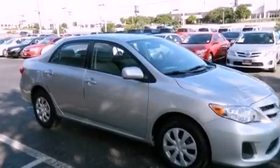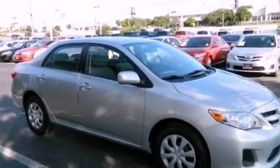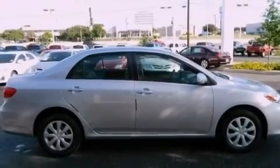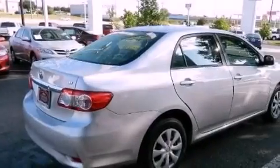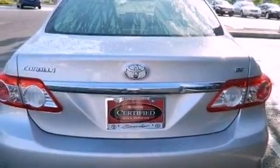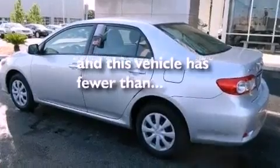Features include a low tire pressure indicator, traction control and stability control systems, a rear window defroster, a CD player, an engine immobilizer theft deterrent system, a passenger side vanity mirror, rear impact crumple zones, an anti-lock braking system, air conditioning, and this vehicle has less than 30,000 miles.